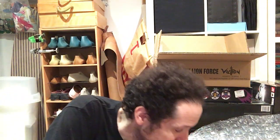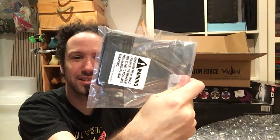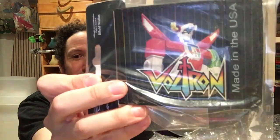I threw all the stuff back in the box to get that. And one last thing, guys — I got myself a new wallet. A brand new, made-in-the-USA Voltron wallet. Because why not? And that's it — that's everything.